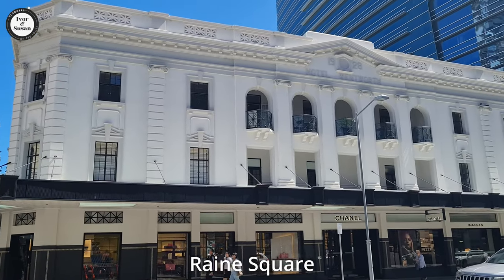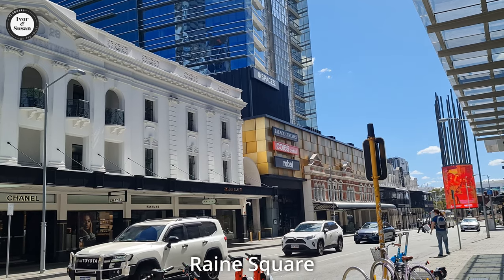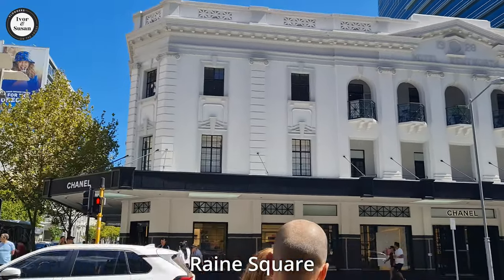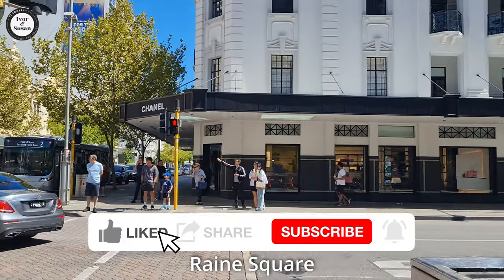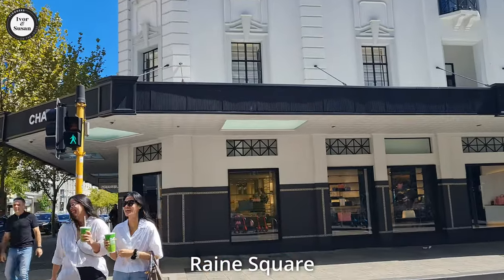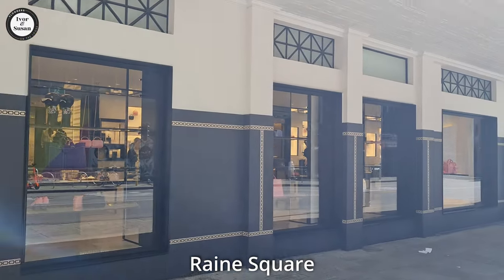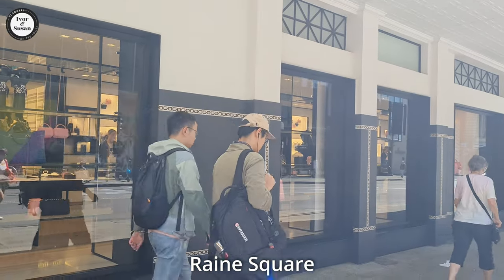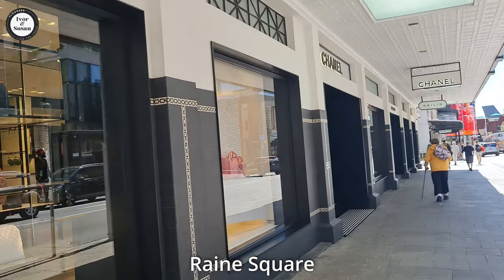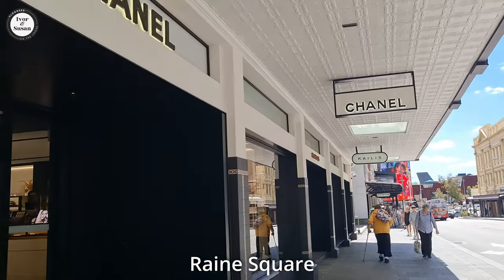We're going to do another big arcade called Rheinsquare, and it's a huge arcade on the corner of Williams Street and Hay Street. It stretches all the way down to Wellington Street also, so there's a lot of little shops in there. It's been around for a long time, but they've rebuilt it and retained all the facades of the old buildings. We cross the road here on Williams Street — there's a few international shops here. This is Chanel, and obviously a lot of you would be aware of this quite internationally known shop.